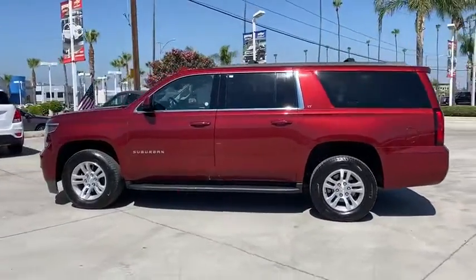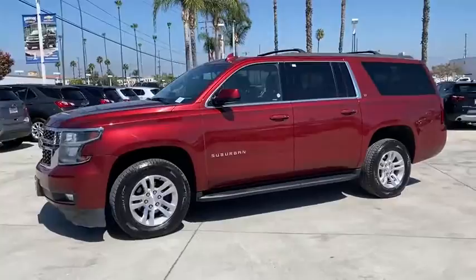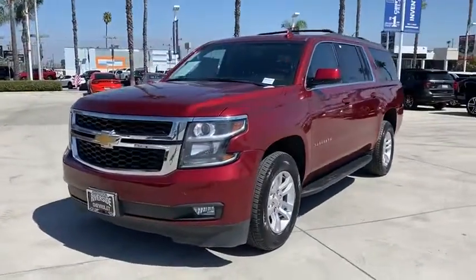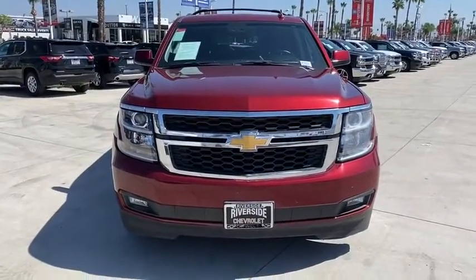Additional features include: leather-wrapped steering wheel, dual airbags, remote vehicle start, power steering, four-wheel disc brakes, floor mats, universal garage door opener, electronic stability control, fog lamps, security system, compass, and CD player.